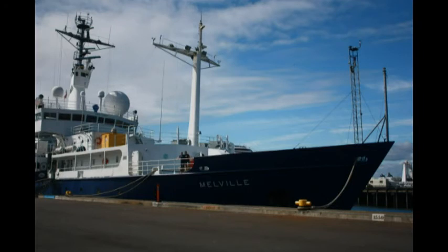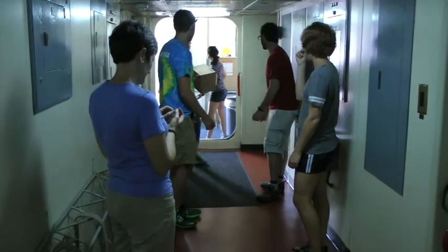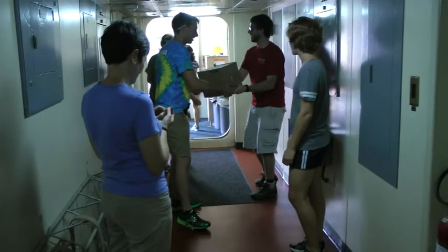Meet the Melville, our home and lab for just under four weeks. Ported in San Diego, we loaded the boat with a plethora of science equipment and instrumentation and enough food to sustain some 60 people for 24 days.